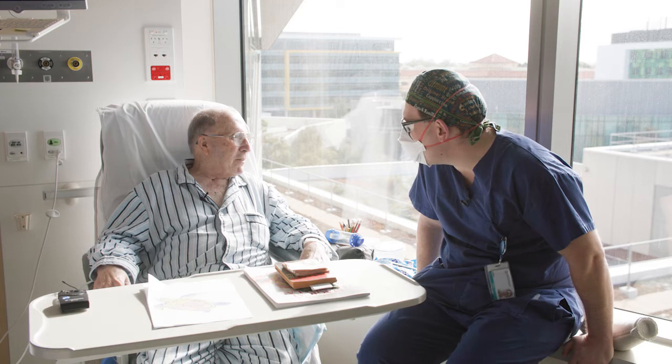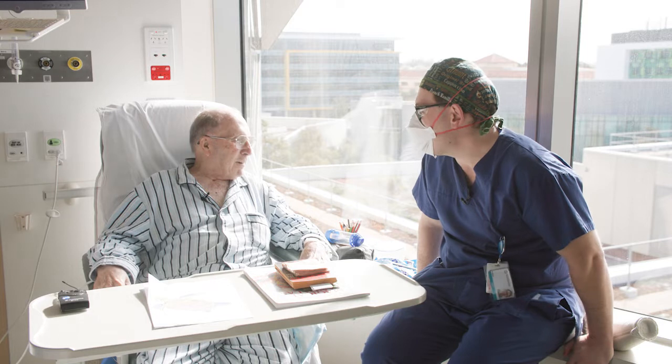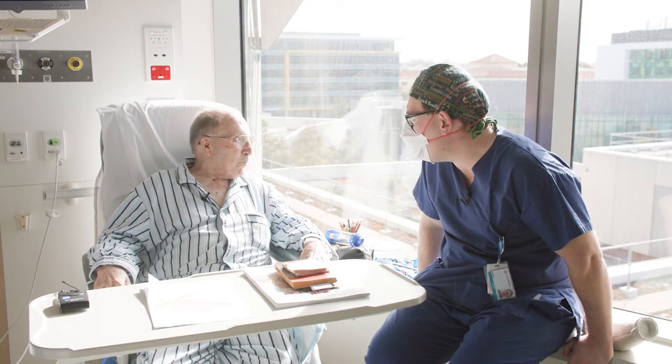G'day Rennie, I'm Dan, one of the orthopaedic registrars. I'm going to ask you a few silly questions. First one, when were you born?